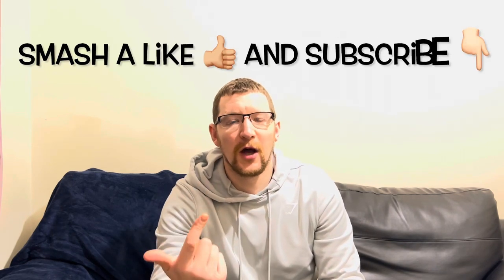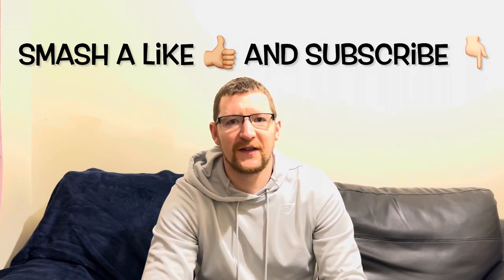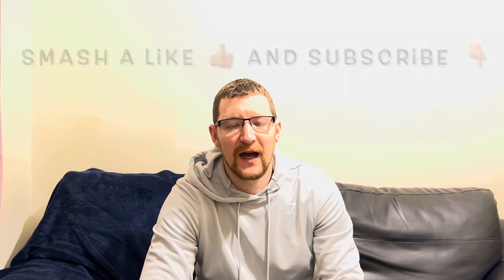Cheers Bob — nice drink! Anyway, thanks for watching, I'll catch you all on the next video. Smash a like, subscribe — I appreciate everyone who watches, subscribes, and likes; it's helping the channel. Thank you, and I'll catch you on the next video. See you later.